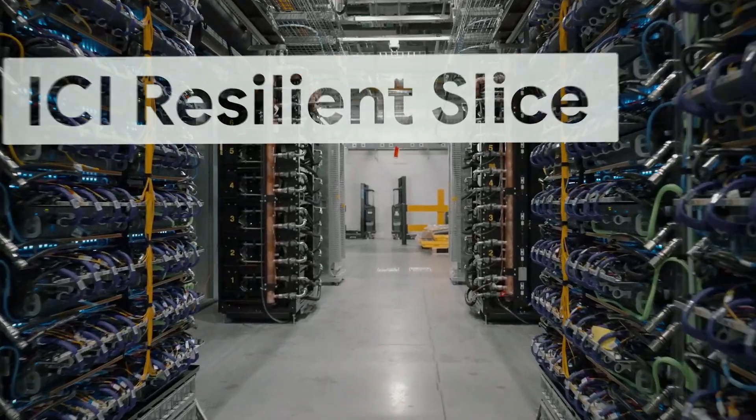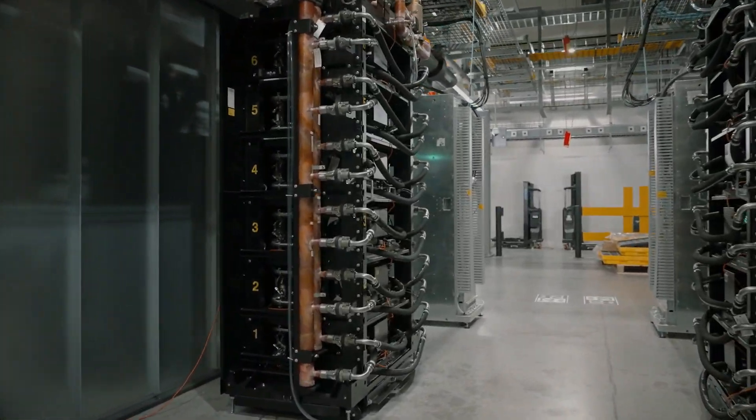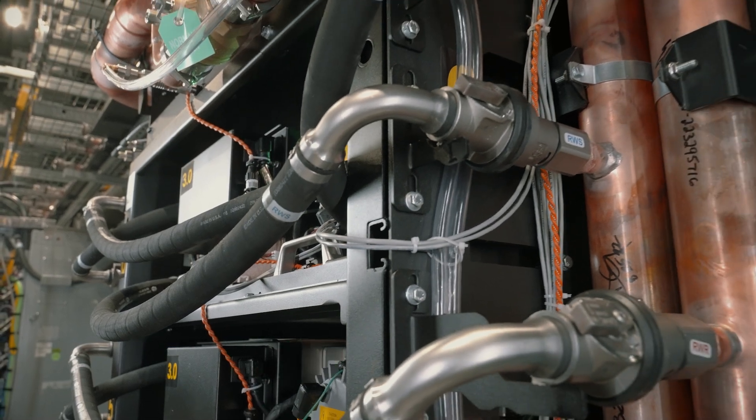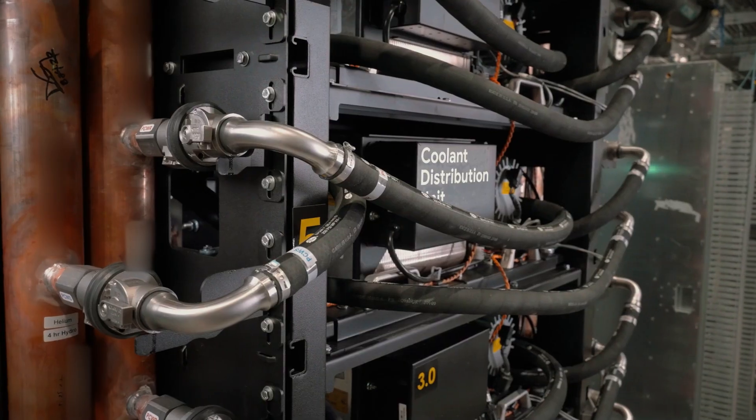Our vertical power delivered to these supercomputers is cooled by our latest generation water cooling system that is designed with sustainability in mind.